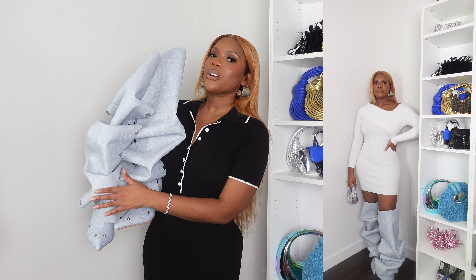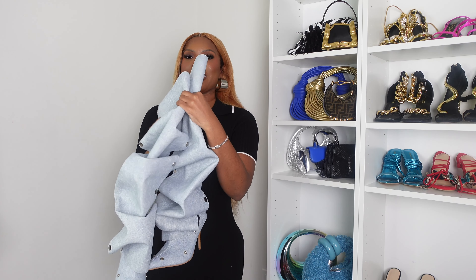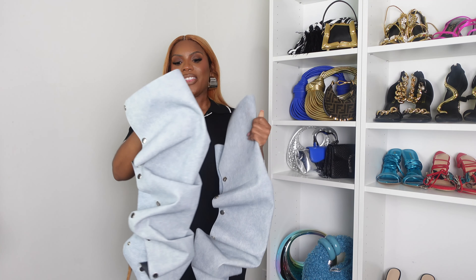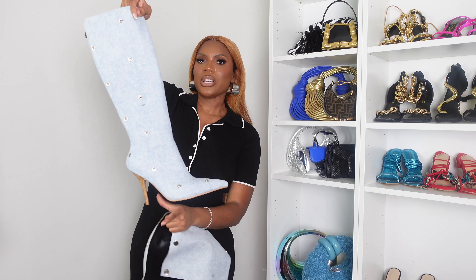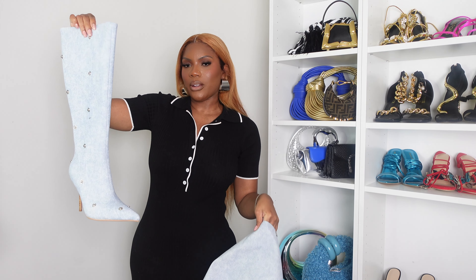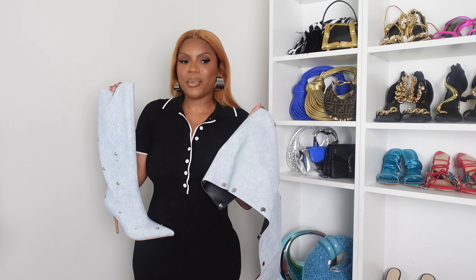These are definitely going from summer into fall and even into winter for me — though remember I'm in Miami so it won't get that cold. They zip in the back and do have a heel. You can also take this part off and wear the boot just like that. It comes like this when you get it and you just put it on. This was one of my favorite buys this summer.